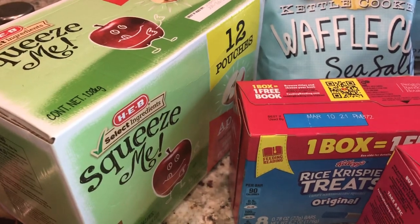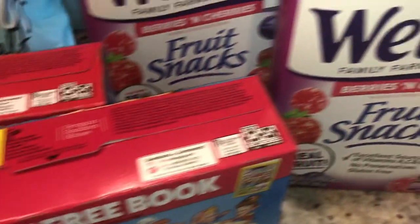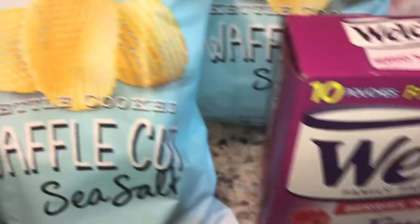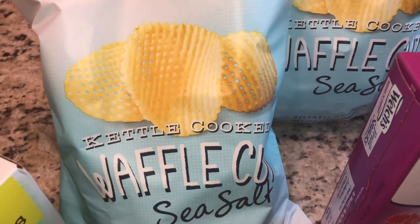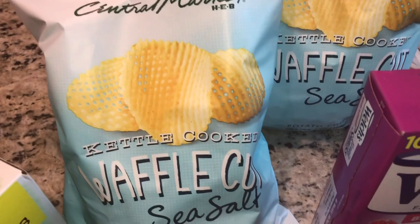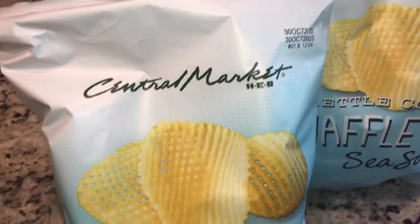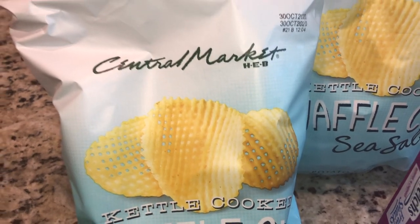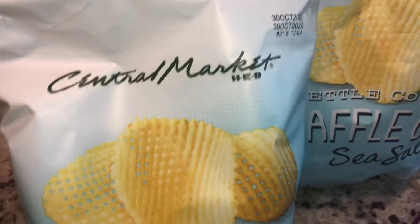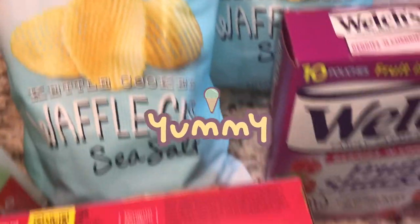Okay, so this is the last bit of items from my pantry stock up. I got some more squeezable applesauces because the girls love those, rice crispy treats because all the kids love those, and fruit snacks — they run through those quickly. I got some snacks for me and my hubby to have with wine. These are by Central Market — if you're in Texas, they have them at HEB. They're kettle cooked waffle cut sea salt chips. So yummy! Those are the last pantry items.